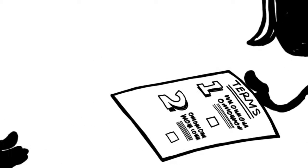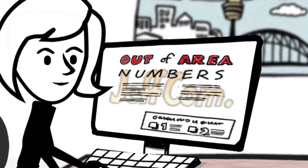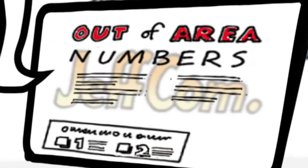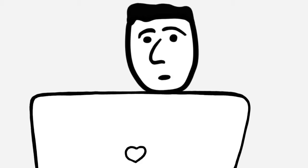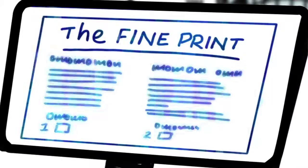Jeff must provide this information in writing when he makes the offer. If Laura is on the Jeffcom website, it must clearly be displayed on each webpage that offers out-of-area numbers. It must be legible in plain English and the font must be at least 10 points. And Jeff must ensure that he doesn't bury this important information in the fine print.